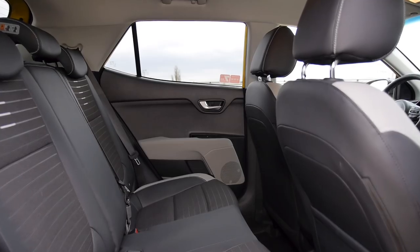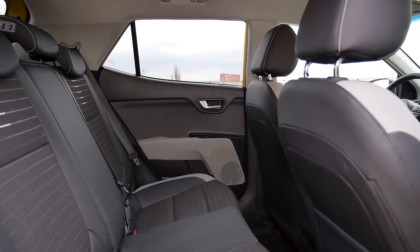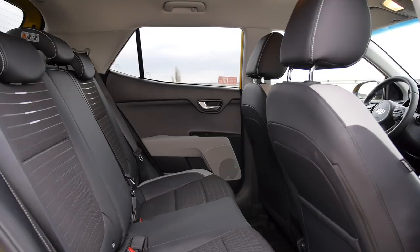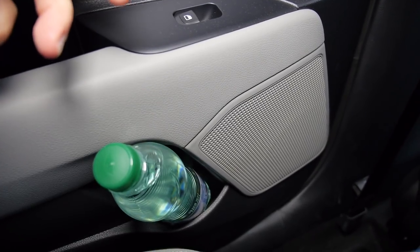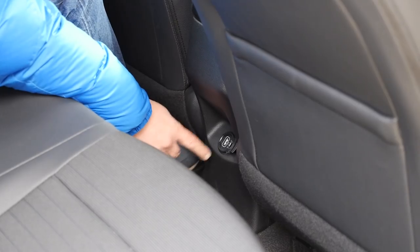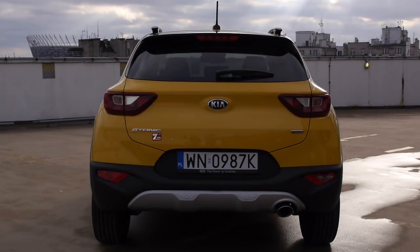It's quite comfortable in the back as well — a lot of legroom and headroom, and the floor in the middle is virtually flat, so the middle passenger should find space for their feet. There is no armrest with cup holders, though. Door bin bottle holders in the rear are barely big enough for half-liter bottles, but there is a USB port that always comes in handy for charging gadgets.